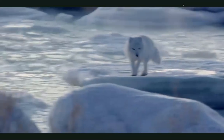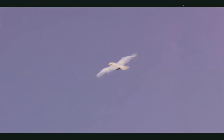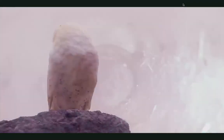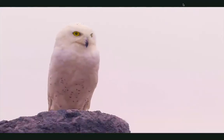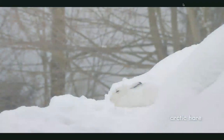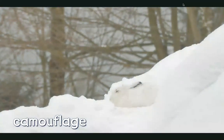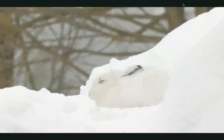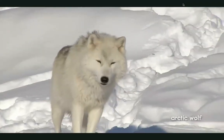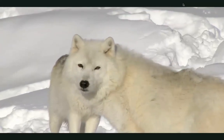Arctic foxes even have fur on the bottoms of their feet and in between their toes. Now we see a snowy owl. This graceful bird is a great hunter because of its amazing hearing. It can hear a little mouse moving under a pile of snow. You might not notice this Arctic hare at first. The hare's white fur is camouflage. Camouflage is a pattern or color that helps an animal blend in with its surroundings. The clever Arctic wolf's fur is camouflage too. It can hide in the white snow and sneak up on the hare.